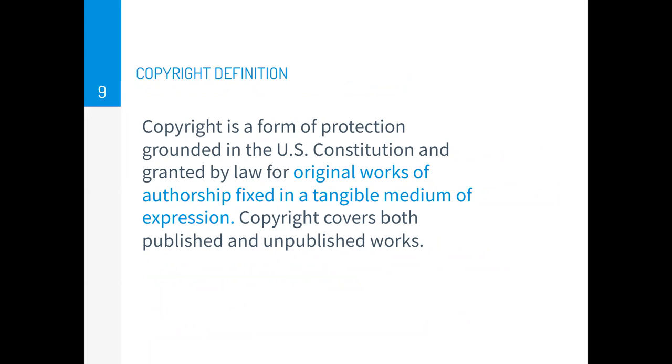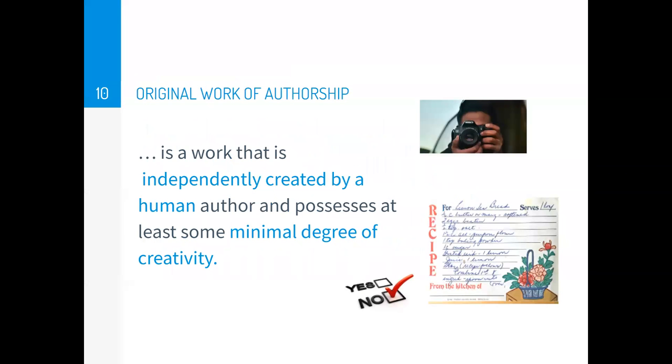Copyright is a form of protection grounded in the US Constitution and granted by law for original works of authorship fixed in a tangible medium of expression. Copyright covers both published and unpublished works. An original work of authorship is a work that's independently created by a human author and possesses at least some minimum degree of creativity. Things with a minimum degree of creativity include photographs, paintings, books, or blog posts. Things that don't possess a minimum degree of creativity include mere lists like a phone book or a recipe — a mere list of ingredients is not considered to possess the minimum degree of creativity required.